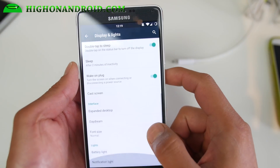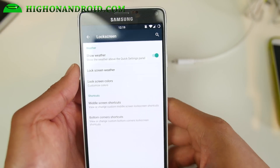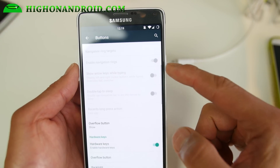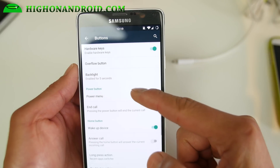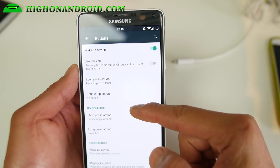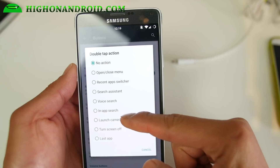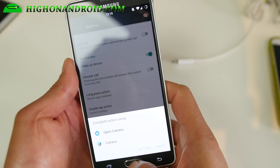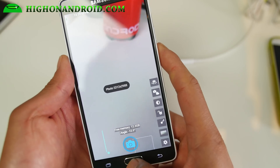So it is a very nice ROM with a ton of features. I'm just going to go through these menus here. You can go ahead and customize your buttons. For example, you can set double tap to open the camera, sort of like the Galaxy S6 — you can also do that.